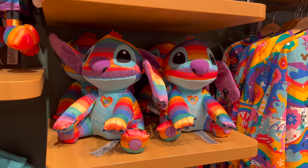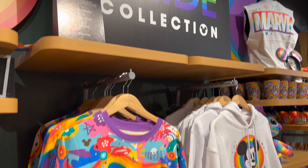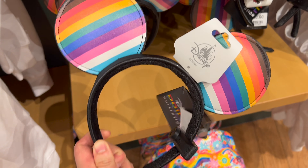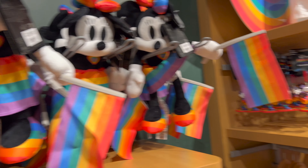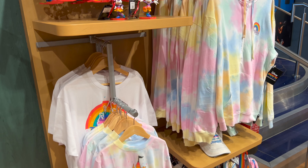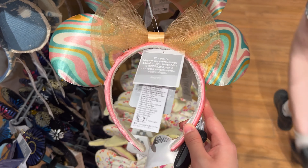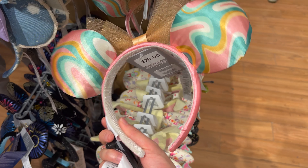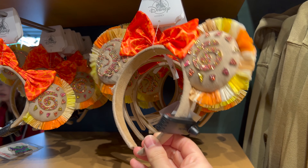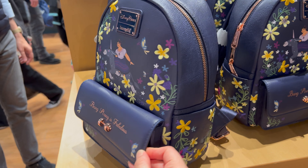Moving on to the Pride collection. I just love the details on this Encanto bag.